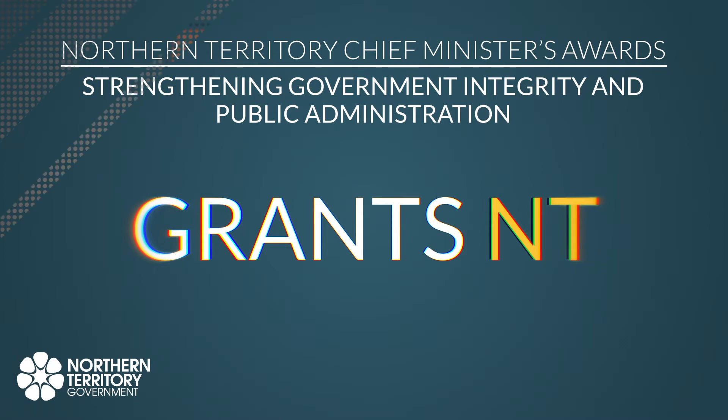Grants NT came about back in 2015-2016 when government was keen on getting a better understanding of where its grant funding was going. DECUS was initially asked to look at what systems existed and how we might be able to have a whole-of-government system. After that analysis, we realised that there was no ideal system available in the local marketplace, so a decision was made to build a new system.